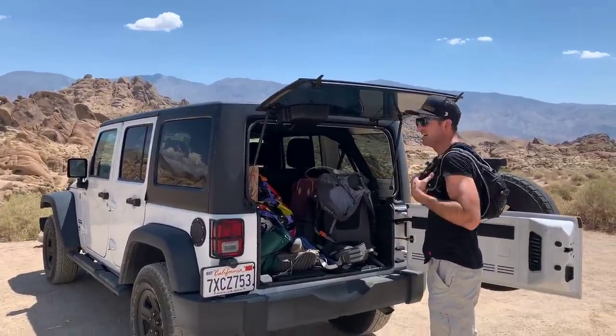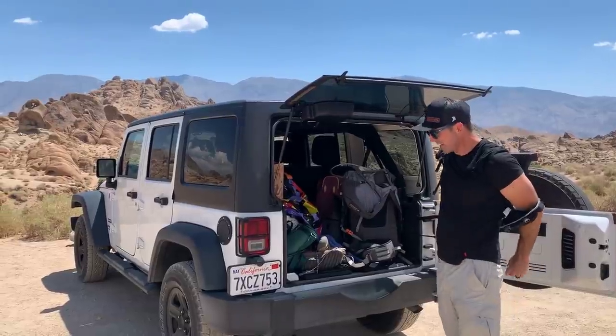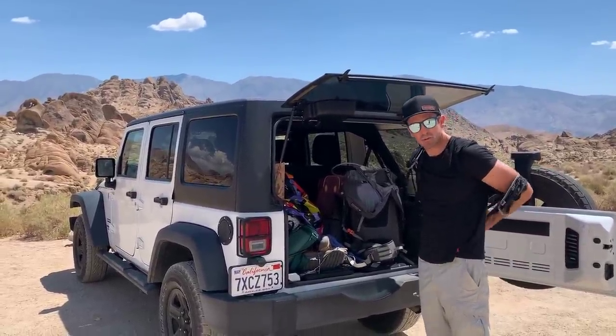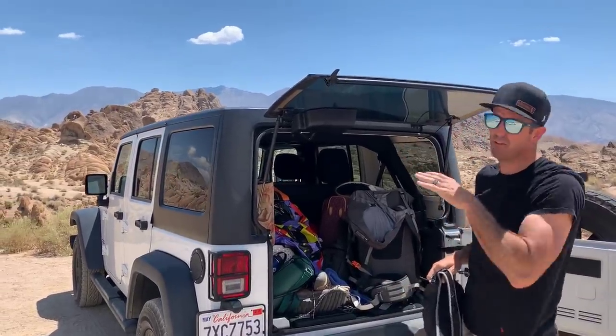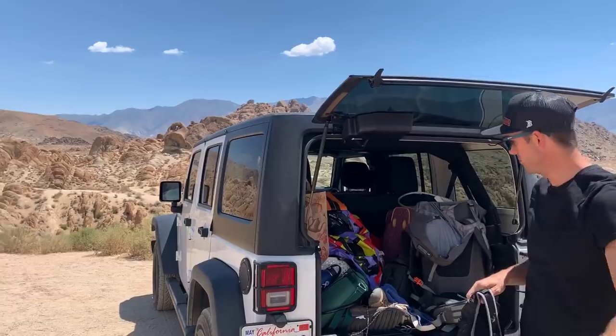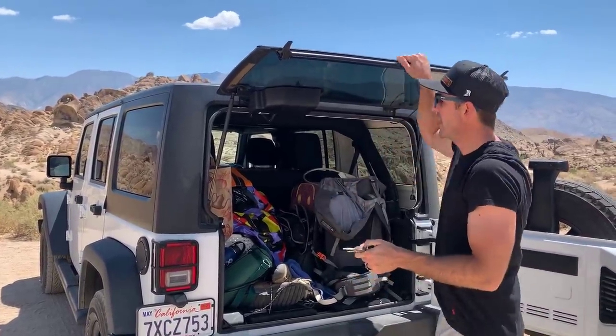What did you think of the Arch? It was really cool. I love seeing natural wonders like that, so it was really, really cool. Two tips: if you come in summer, you'll get it all to yourself, but it's a little warm. Make sure to wear shoes — don't be like my wife and try to go out there in sandals.